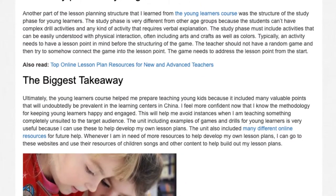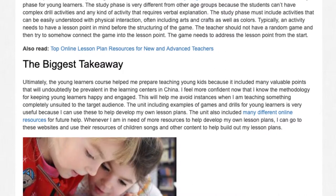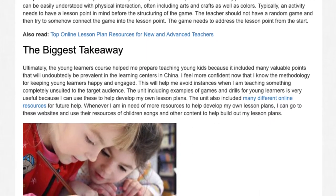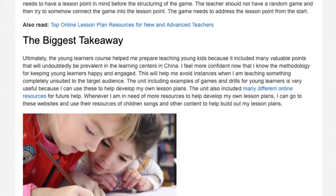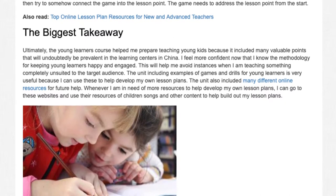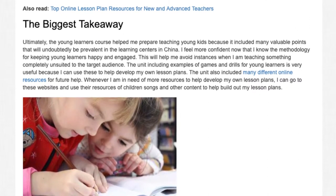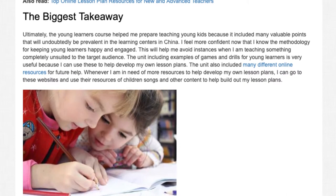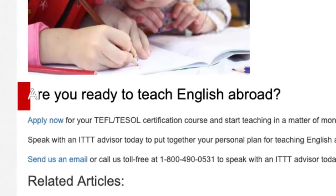Ultimately, the young learners course helped me prepare for teaching young kids because it included many valuable points that will undoubtedly be prevalent in the learning centers in China. I feel more confident now that I know the methodology for keeping young learners happy and engaged. This will help me avoid instances when I am teaching something completely unsuited to the target audience. The unit including examples of games and drills for young learners is very useful because I can use these to help develop my own lesson plans. The unit also included many different online resources, including children's songs and other content, to help build out my lesson plans.